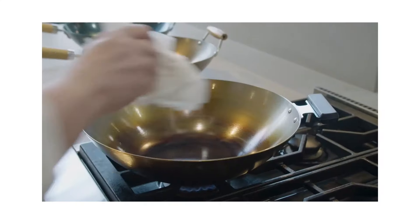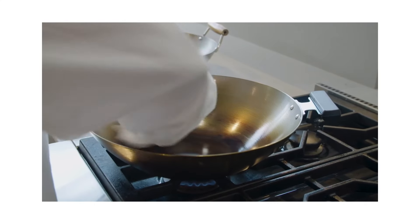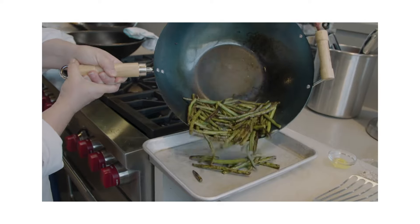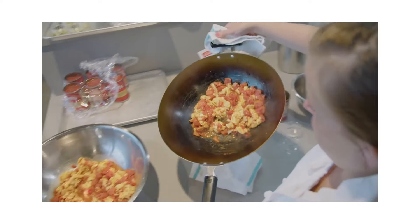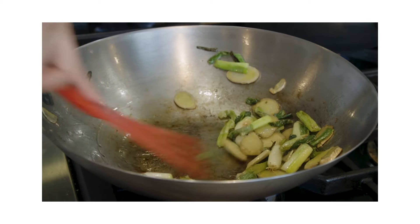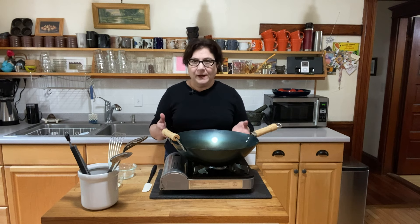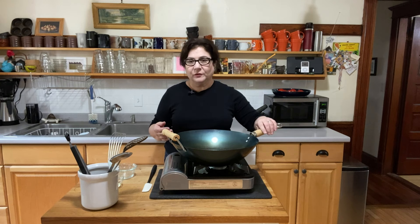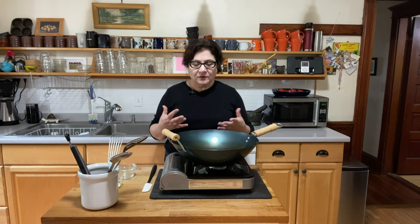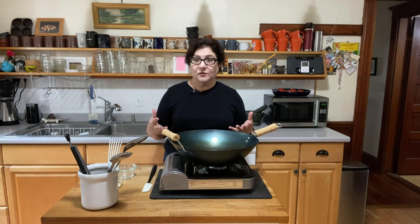As Grace puts it, you kind of bond with your wok. You develop this relationship where you're taking care of it and it's taking care of you. Different testers with different experience, heights, strengths, and skills all got to handle the woks and give lots of feedback. Everyone really loved this one because it's lightweight, you don't need a potholder most of the time because it has a wooden handle, and it's very easy to handle and to see what you're doing. It became a little more non-stick a little faster than some of the others.